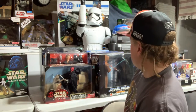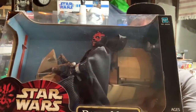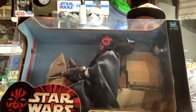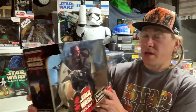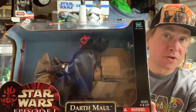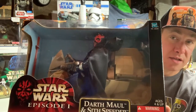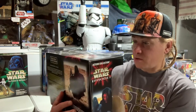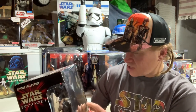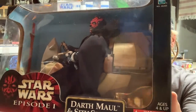We've got Episode One Darth Maul and the Sith Speeder — this is so cool. Look at that grin on his face; he couldn't be happier hunting for Jedi. I had high hopes for him, I didn't think he was going to get cut in half. That was a cool way for Obi-Wan to become a knight, but then I was super excited when they brought Darth Maul back. He comes with his double-edged lightsaber and clear stands so it looks like he's flying around.